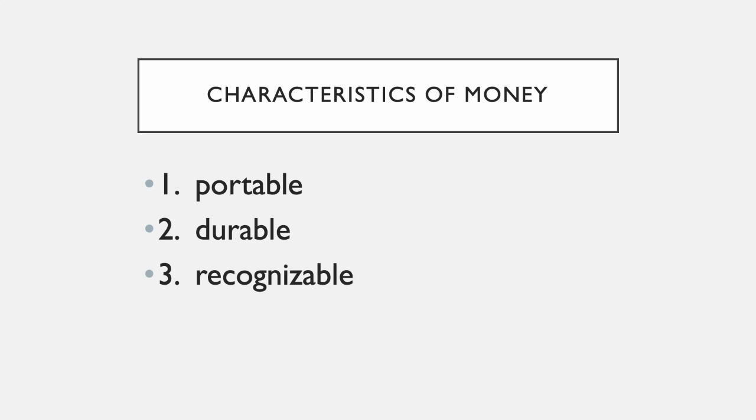I was in Canada a couple of years ago and bought something from a student. I asked if I could pay in American money and they said sure. When I pulled out a $10 bill they asked, 'How did you know that was a ten? They're all the same color!' In Canada, money comes in different colors so you can tell a ten from a five from a twenty. To them, that made money recognizable. If someone gave me purple money as change at Walmart, I'd say that's not money to me — it's not recognizable.